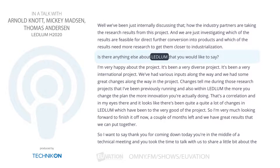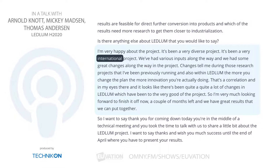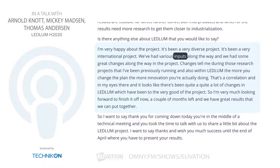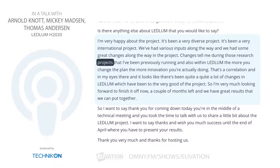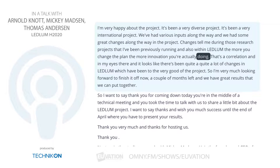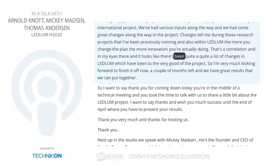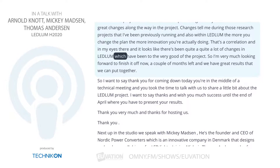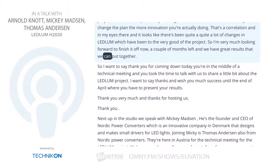Is there anything else about Ledlum you would like to say? I'm very happy about the project. It's been a very diverse and very international project. We've had various inputs along the way and some great changes. Changes tell me, during research projects I've run and also within Ledlum, that the more you change the plan, the more innovation you're actually doing — that's a correlation in my eyes. It looks like there's been quite a lot of changes in Ledlum, which have been to the very good of the project. A couple of months left and we have great results to put together.